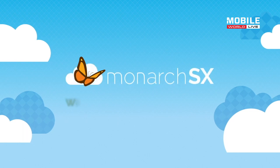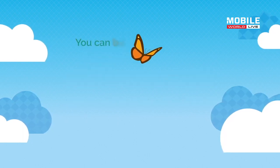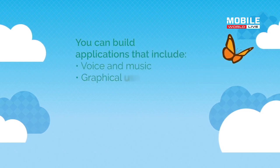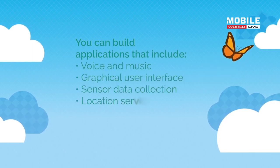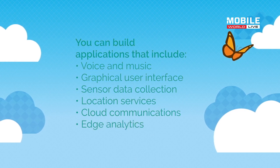Another new development from Sequans is the sampling of our Monarch SX. Monarch SX is an SoC designed for wearable applications, where you have the modem function coming from Monarch, to which we added all what you need to build a wearable platform — essentially an ARM processor plus a sensor hub, a graphic engine, and an audio processing engine. All this makes an ideal integrated platform for a wearable.